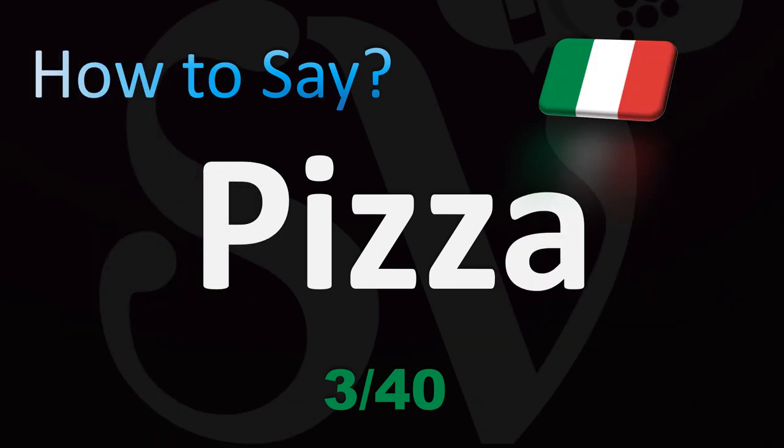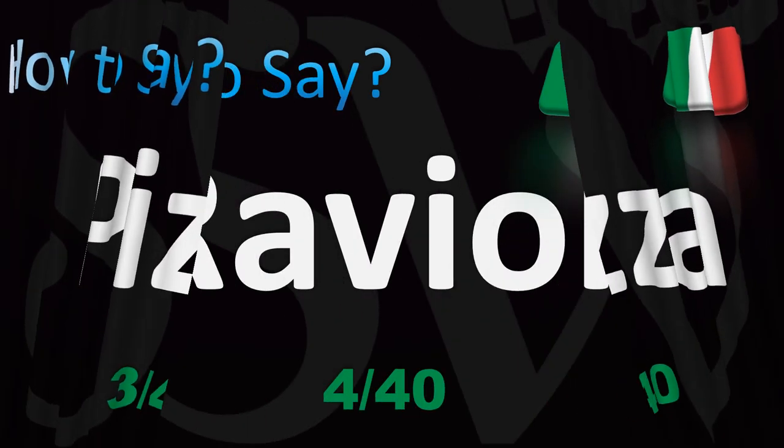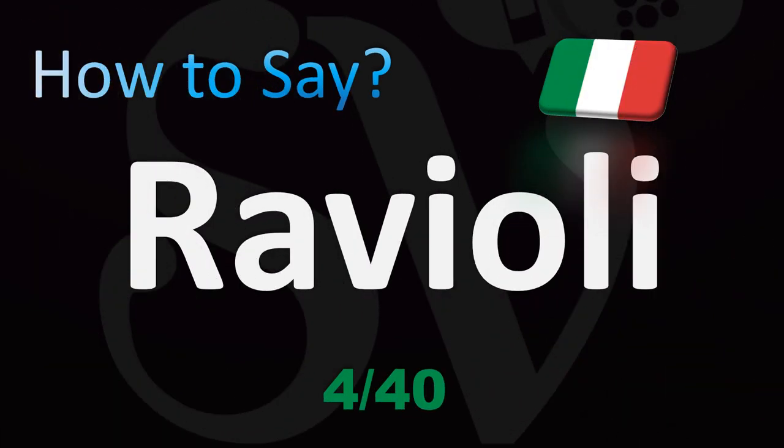La pizza — another classic. We're going to be looking at how to say some of the most classic dishes towards the end of the video, so make sure to stay tuned. We're going to be looking at about 40 in total.